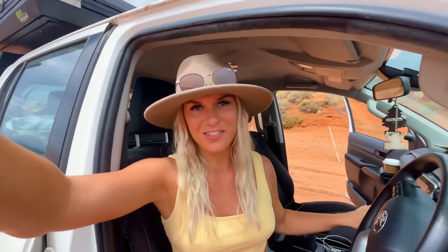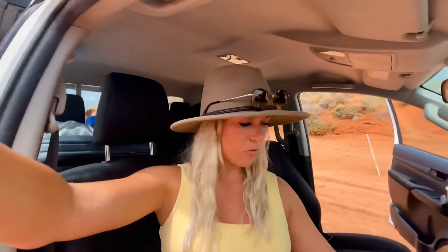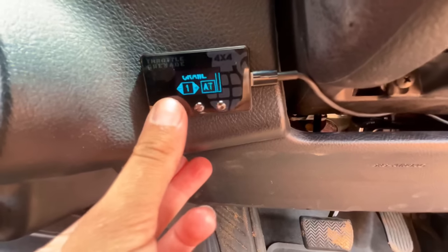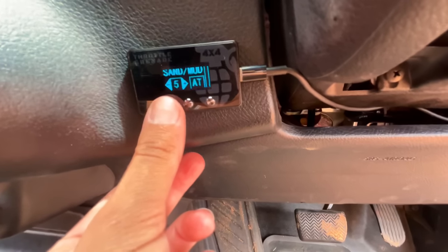Excuse the absolute mess of the car. While I was here I decided I'd quickly pop in the anytime locker and the throttle controller. The throttle controller is really easy to put in — it's just a plug and play into the accelerator. The locker was a little bit harder just because there's some wires. I'll show you guys what the throttle controller looks like — you just click these buttons and you can turn it on to different modes, which is pretty cool.